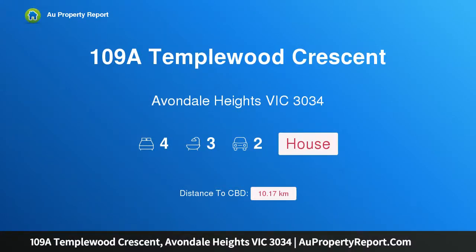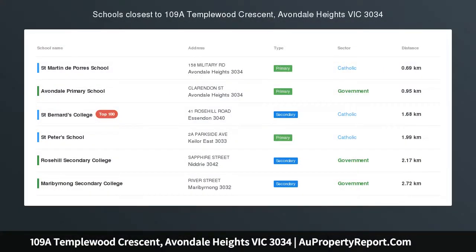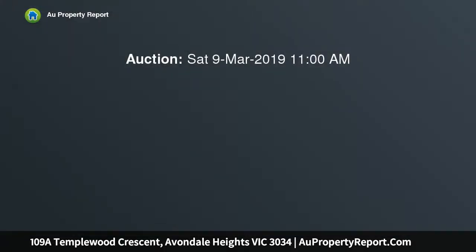Hi, I am glad to introduce property 109A Templewood Crescent, Abondale Heights Victoria 3034. Large-scale luxury, befitting a gorgeous locale beside Teagarden's Reserve and the Maribyrnong River Trail.